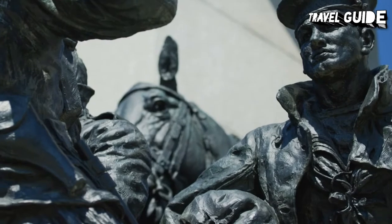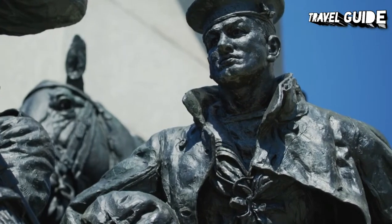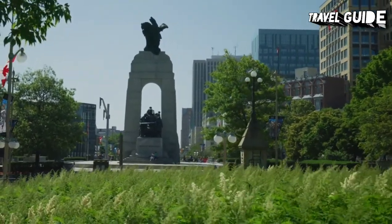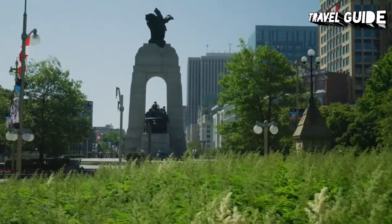It now serves as the preeminent war memorial of 76 cenotaphs in Canada. In 2000, the Tomb of the Unknown Soldier was added in front of the memorial, symbolizing the sacrifices made by all Canadians who have died or may yet die for their country.